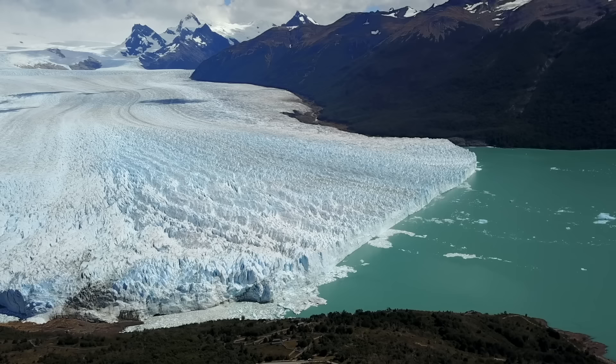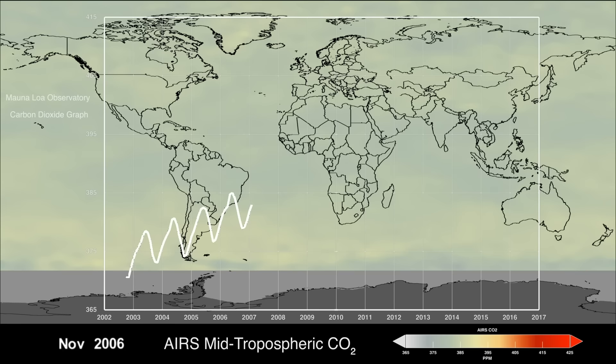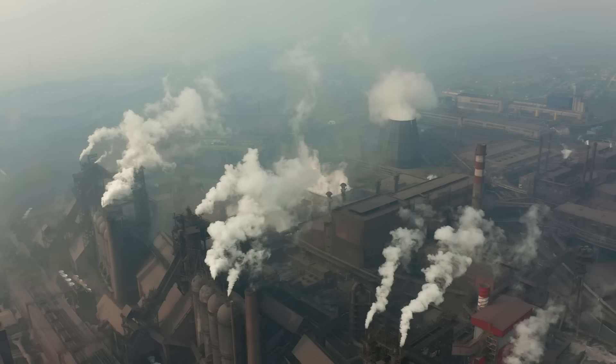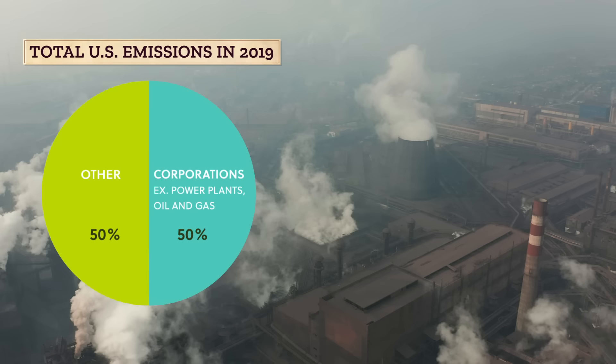Looking after our planet and all its dynamic ecosystems and landscapes, including glaciers, is everyone's job. We know rising temperatures are correlated with rising carbon dioxide in the atmosphere, and the amount of carbon dioxide generated by our day-to-day actions can have an effect on the other side of the world. But while individual actions matter, who is emitting carbon dioxide is highly unequal. About half of total US emissions in 2019 were direct emissions from corporations, coming from sources like power plants and oil and gas production facilities. So they also have responsibility to share the burden.